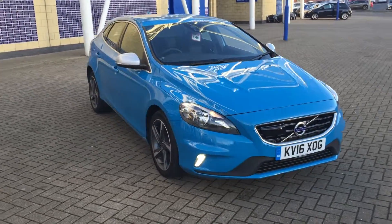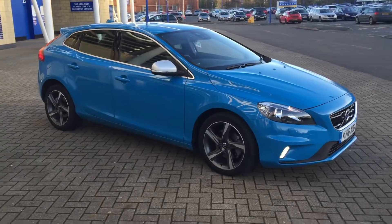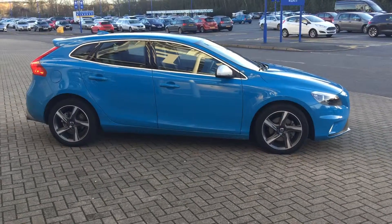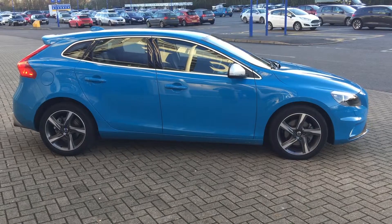The vehicle will be supplied with the balance of the manufacturer's warranty, which will also include 12 months European roadside assistance. You can buy this stunning car online today by clicking the reserve online button below this video.